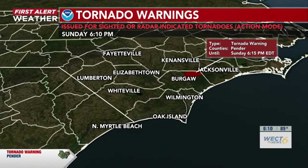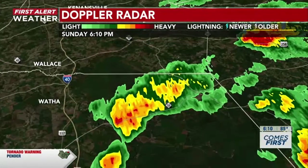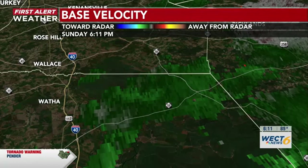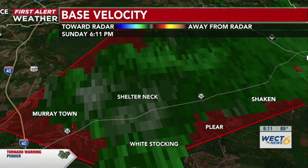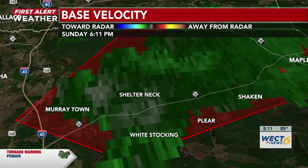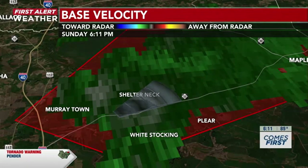It is moving northeast and should be out of our area in the next 5 to 10 minutes. The National Weather Service still says the severe thunderstorm is capable of producing a tornado, still located over Murraytown or near Burgaw, moving northeast at around 15 miles per hour. It's beginning to cross into other counties, but not seeing any real organization at the moment. Continuing to watch right now over Shelter Neck — in the next few minutes, it's going to continue to plow northeast. That tornado warning should be set to expire, moving through Shelter Neck right along Highway 53.